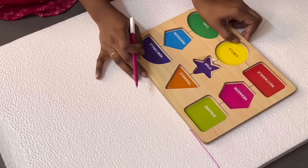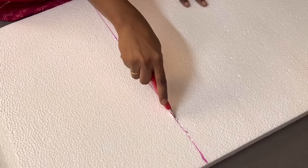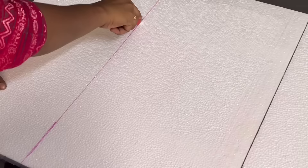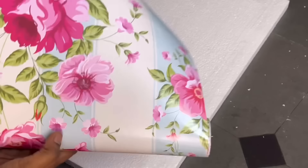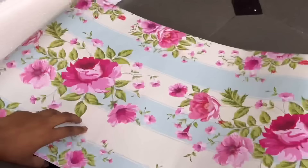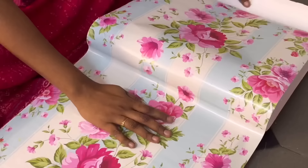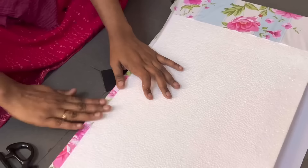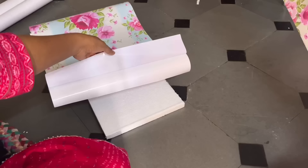Coming to the damaged wall I mentioned earlier — to cover it I have a beautiful solution. I purchased a thermocol sheet for 30 rupees and cut it into three pieces: two pieces of the same size and one slightly bigger. Now I'm attaching wallpaper on these sheets. This wallpaper I purchased from Meesho for around 200 rupees. If you don't have wallpaper, you can also use gift wrapping paper — just make sure the design looks aesthetic. This is so simple but it will help a lot if you're facing the problem of flaky or damaged walls.